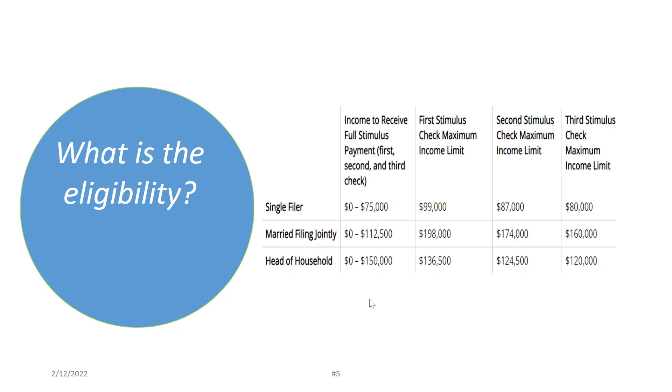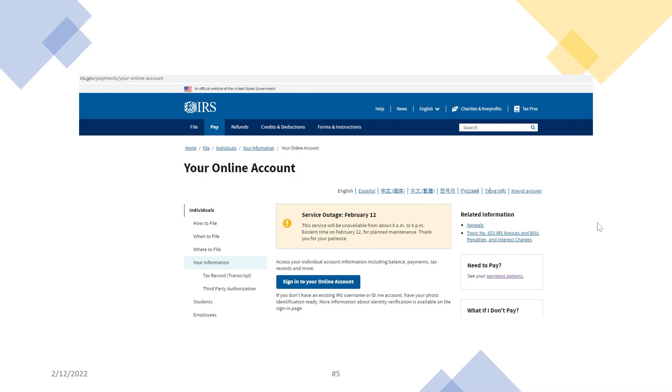You can take a look at the eligibility requirements. The next thing is to make sure that you really did not receive the payment. Some taxpayers received a direct deposit from the IRS during the year and spent the money already without even realizing the stimulus payment had been sent to their account. So you need to go back to your bank account and make sure you have not already received the payment from the IRS.